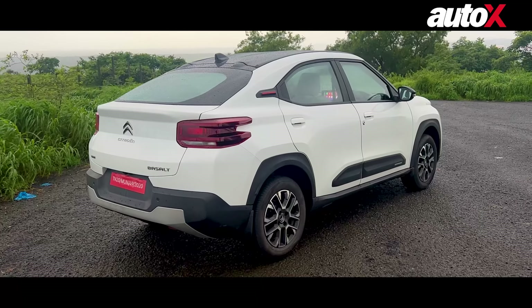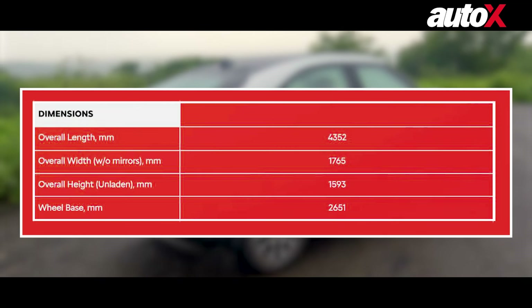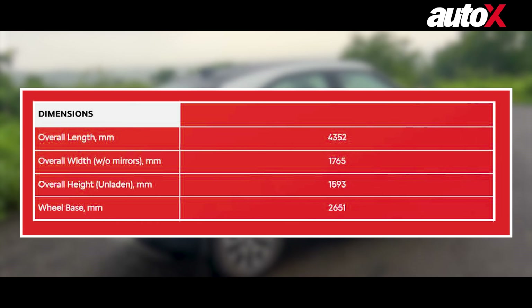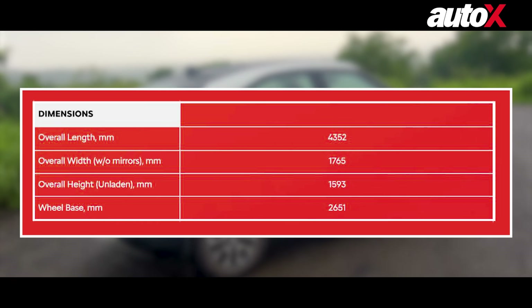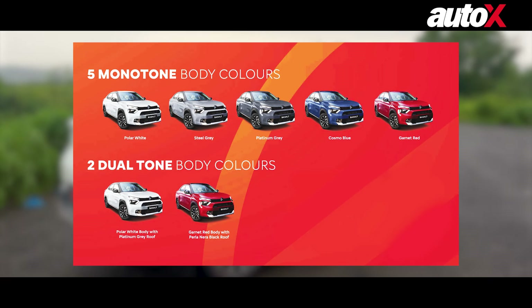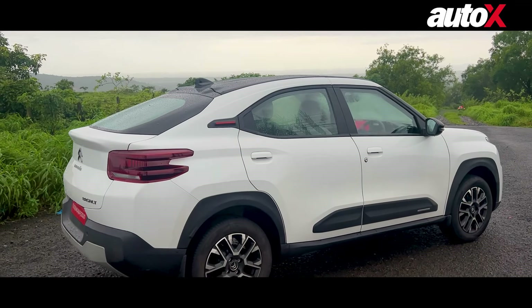In terms of ground clearance, this has 180 mm of ground clearance, while the length is 4352 mm and the wheelbase is 2651 mm. That covers the exterior — oh, one more point: there are five monotone and two dual-tone color options. Right here you can see the black roof and the white color option.